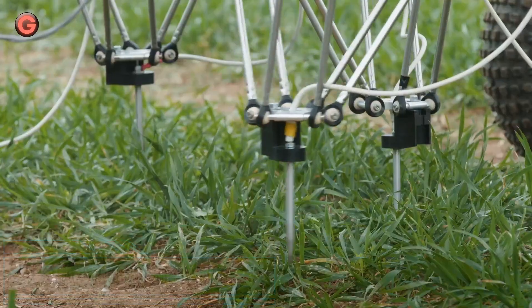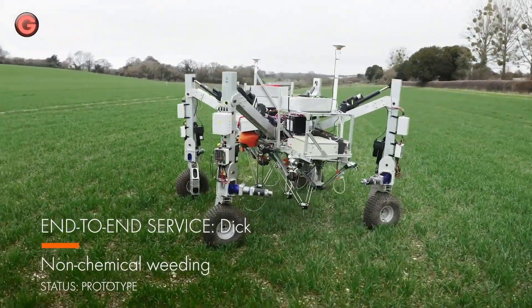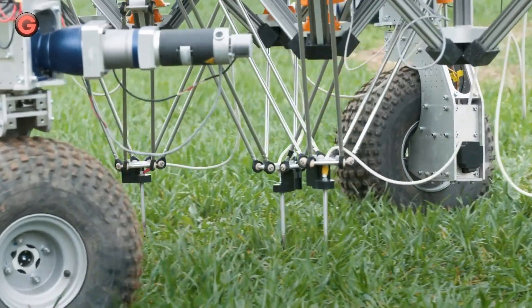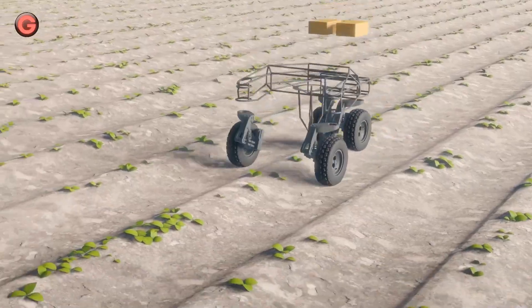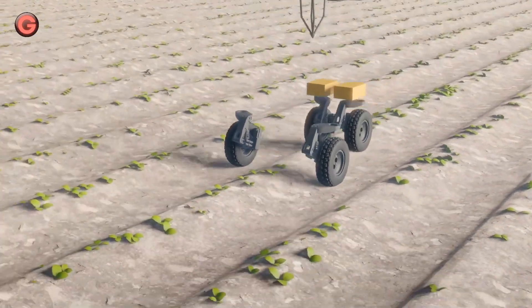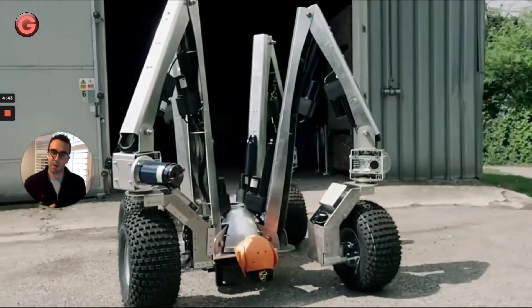DICK is a prototype weeding robot. Using the per-plant intelligence gathered by TOM, DICK can place a robotic arm above any chosen plant in the field. Currently in field trials for non-chemical weeding, DICK integrates RootWave's weed-zapping technology to make autonomous non-chemical weeding a reality. The robot could reduce the use of harmful chemicals and heavy machinery, paving the way for a new approach to sustainable crop farming.